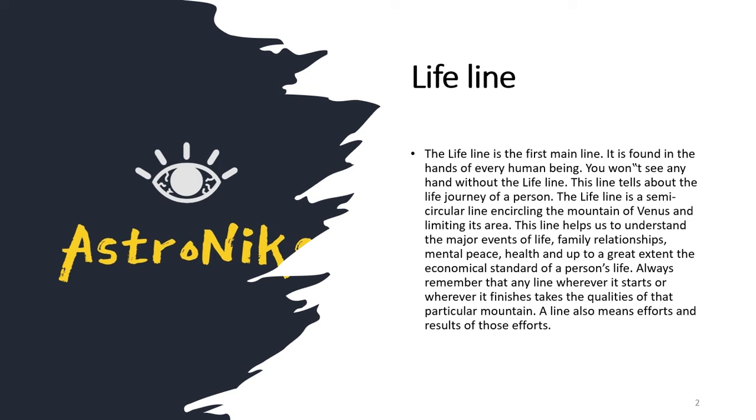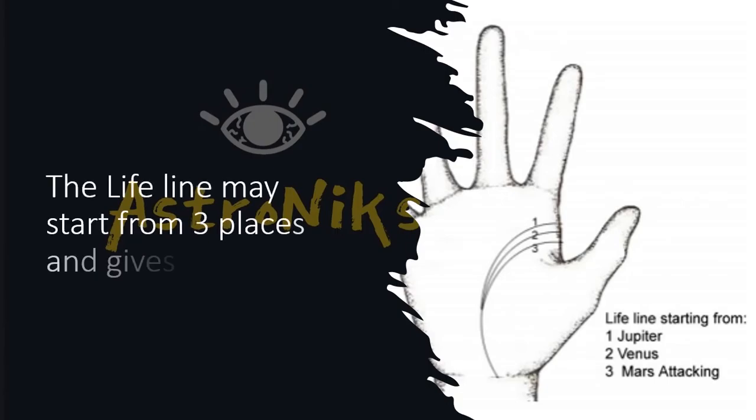This line helps you understand major events of life, family relationships, mental peace, and health. To some extent it also gives information about the economical standard of a person's life. The qualities of where the lifeline starts and ends affect the reading, and the line also reflects the effort and result of those efforts.